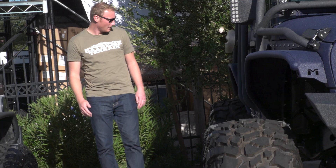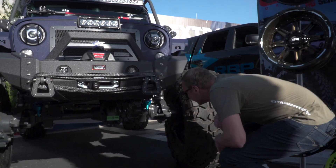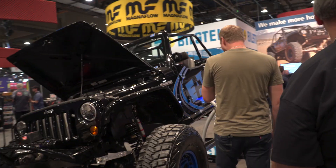Mopar really hit us with some news yesterday at SEMA. Ryan's currently over there, so I'm sure we will see what is behind those glorious walls on Friday.